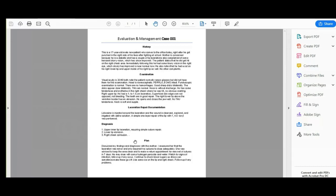The plan: discussed findings and diagnosis with the mother. Reassured her that the laceration was minor and only required two sutures to close adequately. She was advised to keep the area clean and make a return appointment to remove the sutures in seven days. He may rinse with hydrogen peroxide and water, watch for signs of infection, follow up if any. Continue to check blood sugars as stress can sometimes make these go off. Use ice on the lip and right cheek.